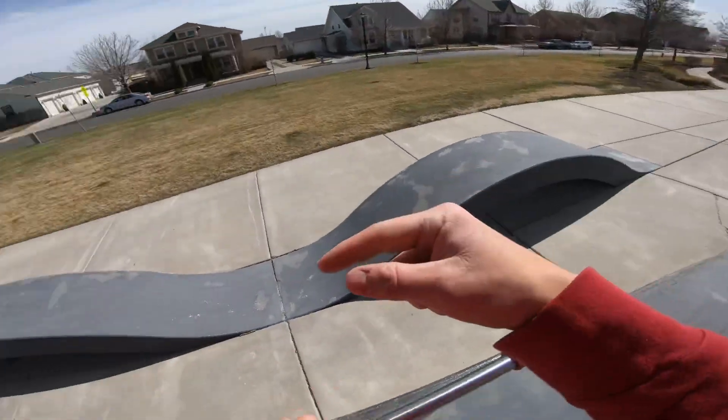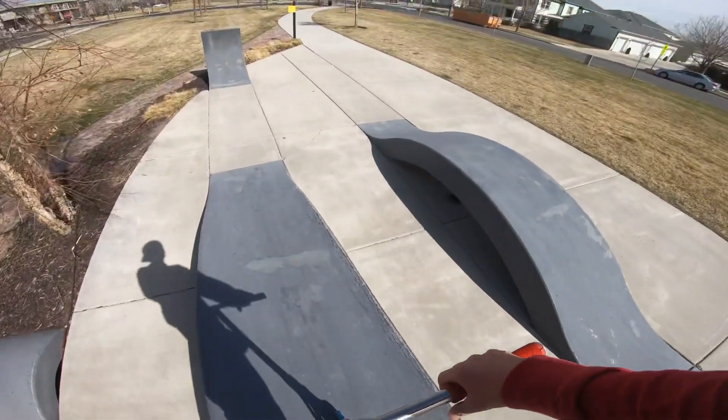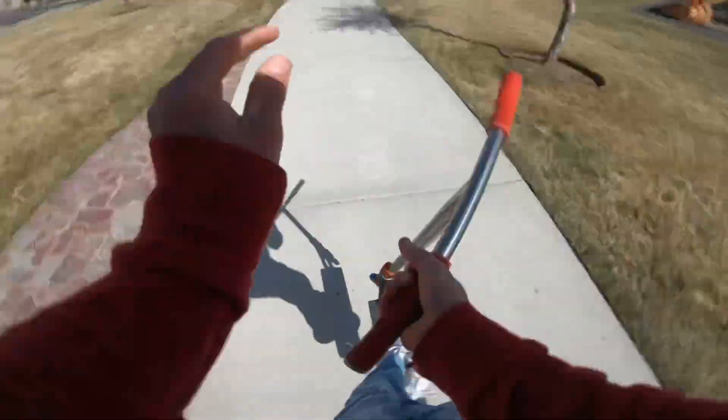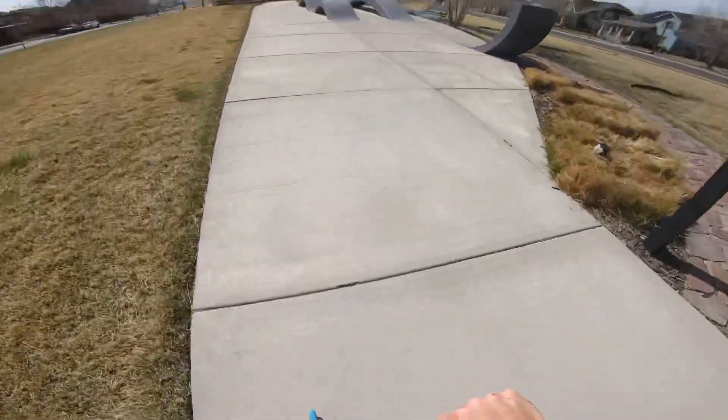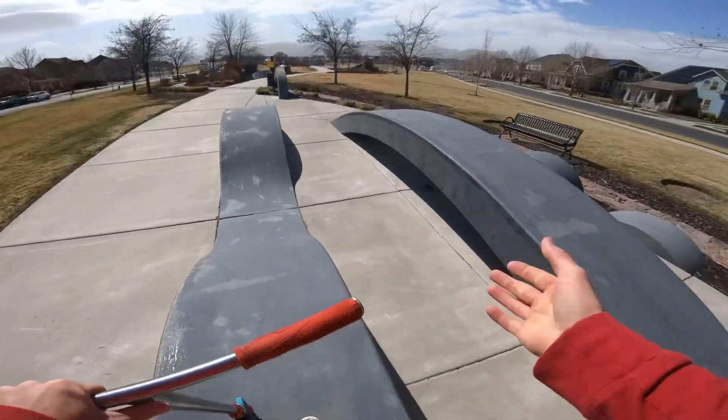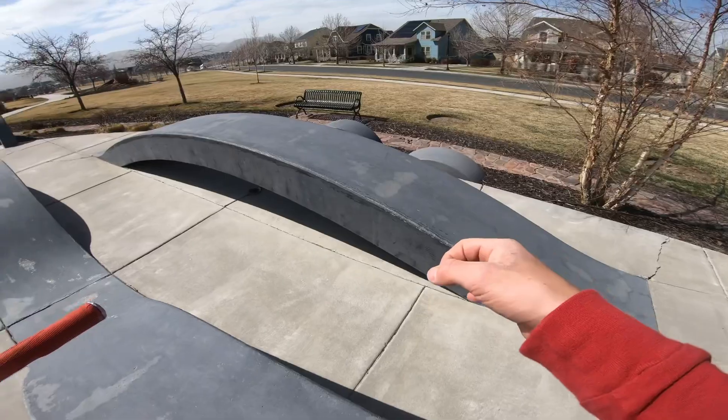Hope you enjoy. Before we get into it, go down there, hit that subscribe button for me, and yeah, let's get some clips. I'm just going to give you a quick little tour. You got this vert wall over here, these two humps and this super big one, which is actually pretty sick.